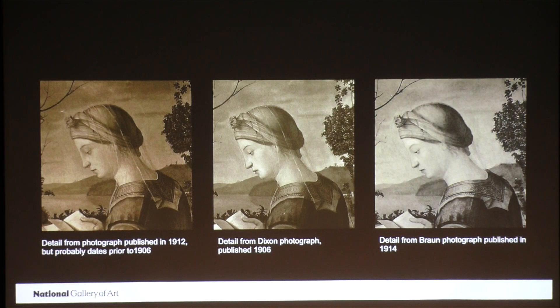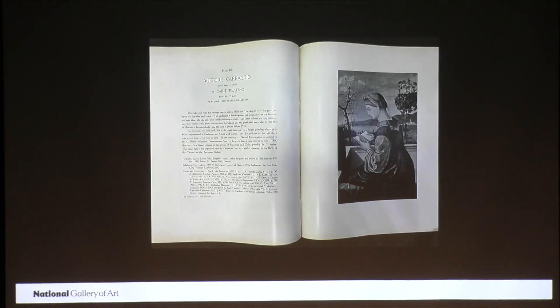In both of these treatments, the partial Christ child was allowed to remain visible. But sometime before 1933, he was overpainted. In that year, Lionello Venturi published a photograph of the painting in which the partial Christ child is no longer visible. In 1927, the painting had been purchased by the art dealers Duveen Brothers Incorporated. They probably requested that the Christ child be overpainted to make the painting more saleable. A collector would be likely to find a complete painting more desirable than a fragment. We know that the Duveen firm had the painting treated numerous times while it was in their possession.